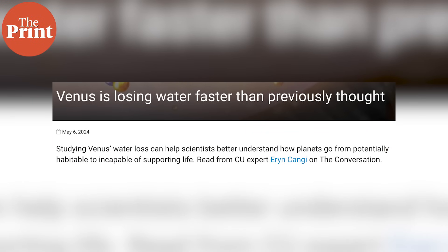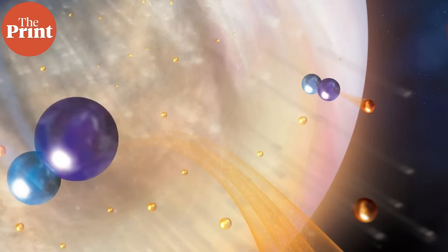Researchers from the University of Colorado have solved the longstanding puzzle of how Venus lost all its water. To properly understand the findings of this groundbreaking study, we will have to first understand some facts about this planet and what some research studies in the past have already found.